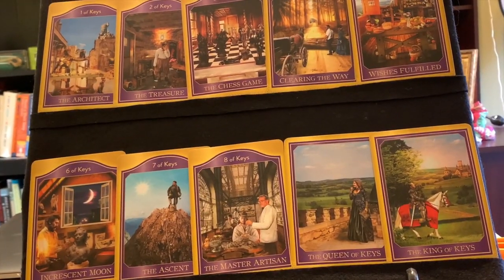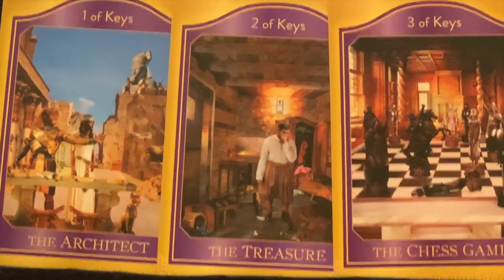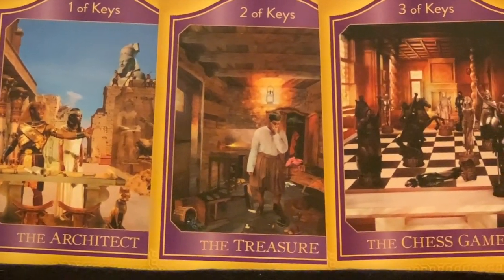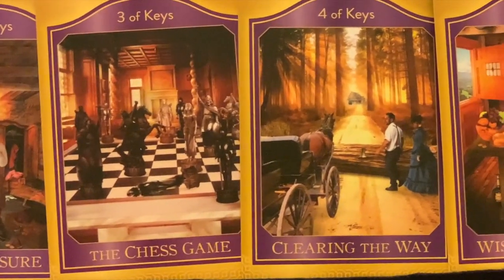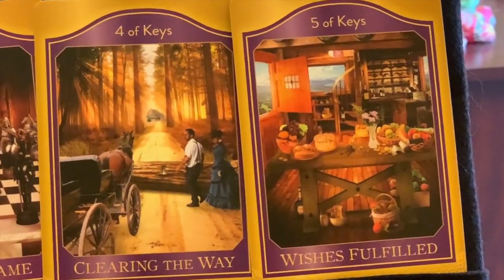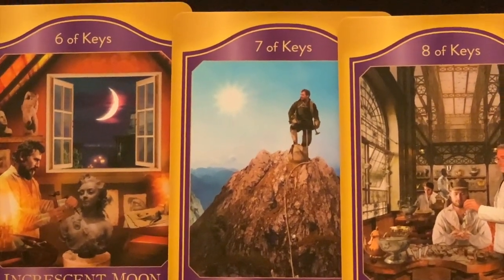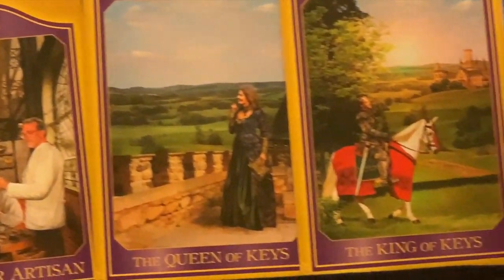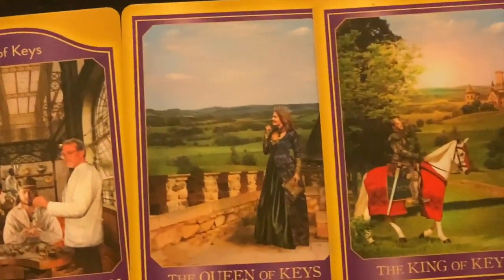Finally, we have the suit of keys, with a purple color theme. The cards include: the architect — which could refer to a soul blue-printer — the treasure, the chess game, clearing the way, wishes fulfilled, in crescent moon, the ascent, the master artisan, and the king and queen of keys. There's a lot of detail and a lot going on in these.